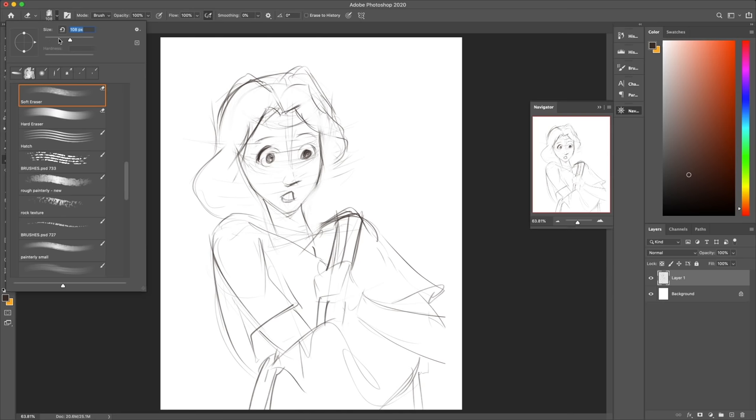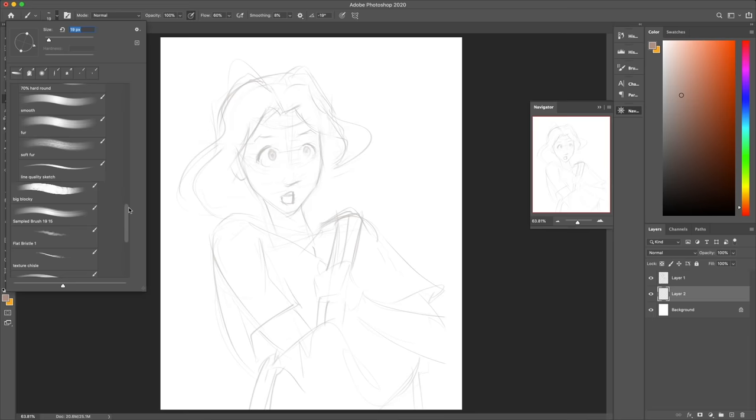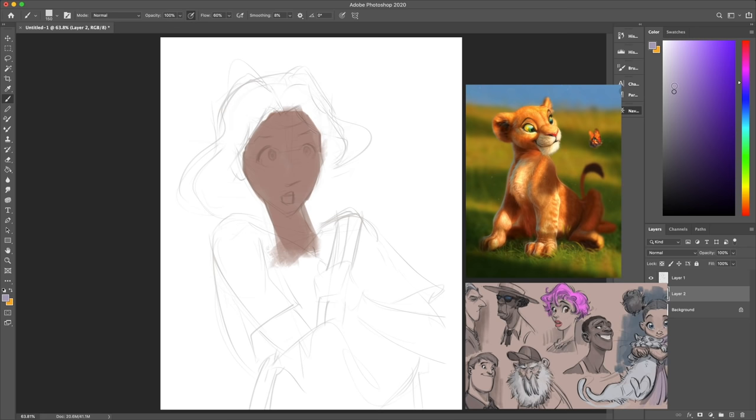As soon as I started looking at the works of other artists and how they do things, I was able to get a much better understanding of where and when I should be able to exaggerate, push things, and pull things in order to communicate the message I want to communicate and break free from that realistic style.